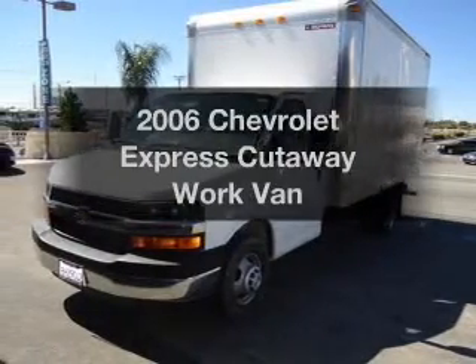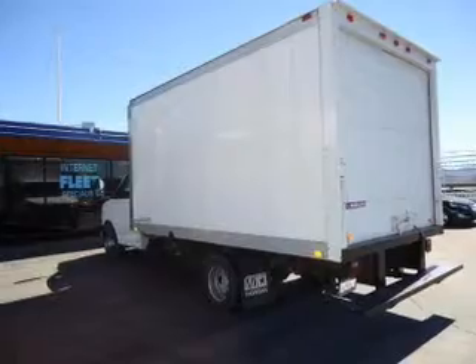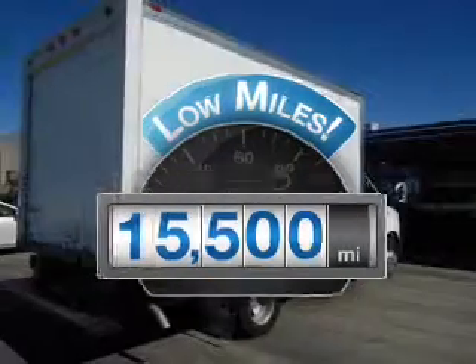Check out this 2006 Chevrolet Express Cutaway. This is the set of wheels you've been looking for. With low miles, this automobile will take you far and get you where you want to go.